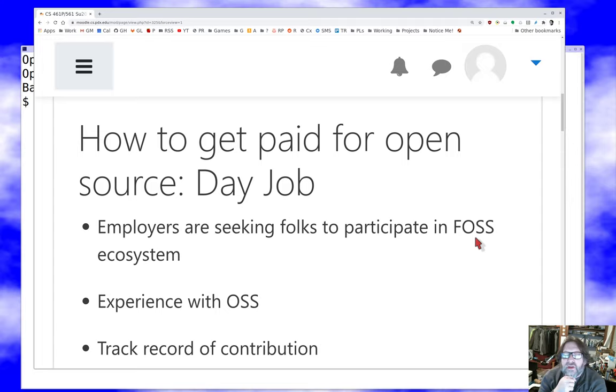Employers are looking all the time for folks who are going to be able to participate in the free and open source ecosystem. That's something that is of benefit to them. We'll talk about the reasons for that a little bit at the end here. So, how do you get yourself a day job in open source? Well, this course is a good start. You need to have some experience with open source software. You need to be comfortable with how it works, what it is, what's out there, that sort of thing. And hopefully, we've exposed you a little bit to that.